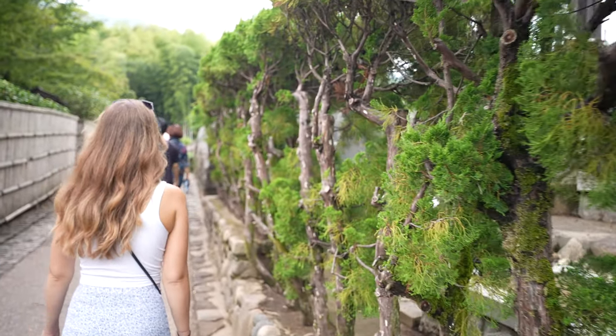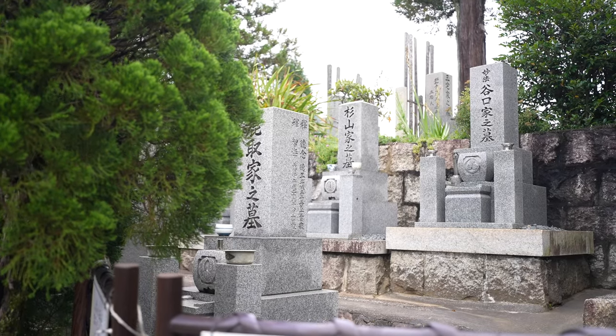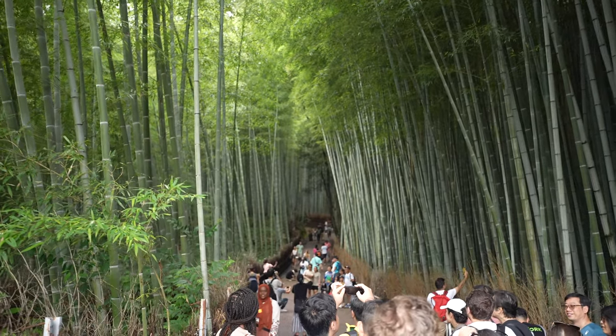A pretty good rule of thumb if you're trying to find the bamboo forest here in Kyoto: just follow the crowds from the train station. This place is crazy — covered in people.